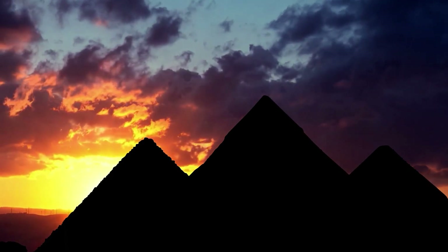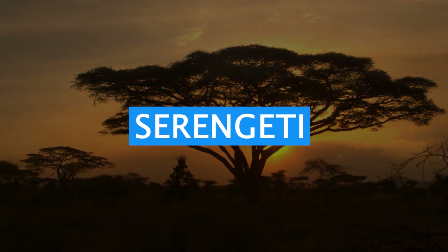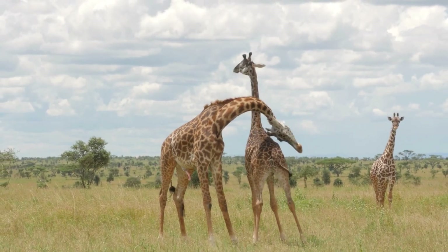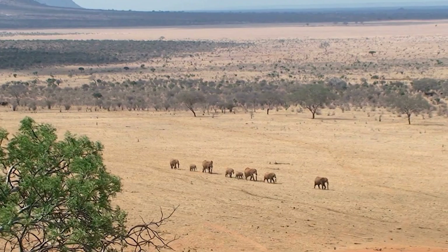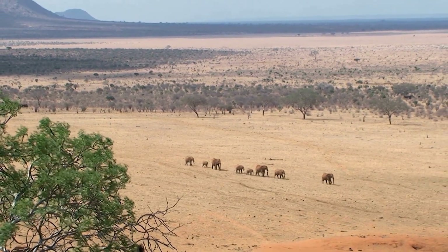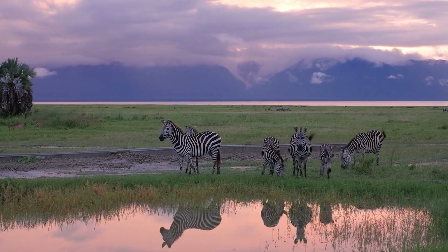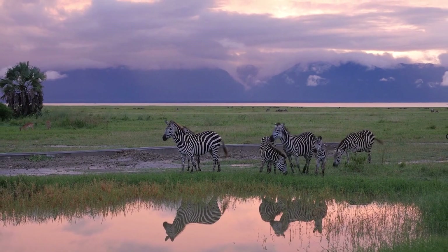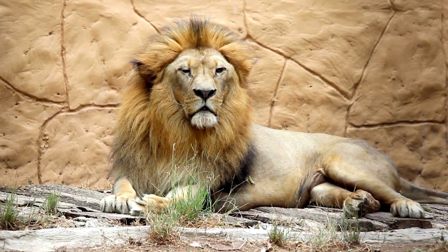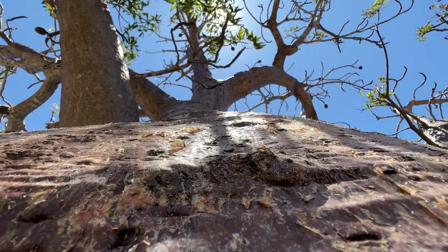Let's continue our adventure with a virtual safari through the breathtaking Serengeti in Tanzania, known for its vast savannas and incredible wildlife. This iconic national park is home to the Great Migration. Witness thousands of wildebeest and zebras as they traverse the plains in search of fresh grazing grounds. Keep your eyes peeled for majestic lions, graceful giraffes, and a plethora of other remarkable species.